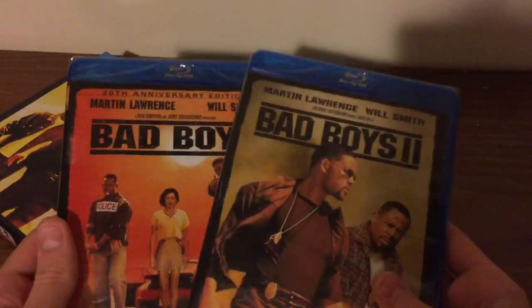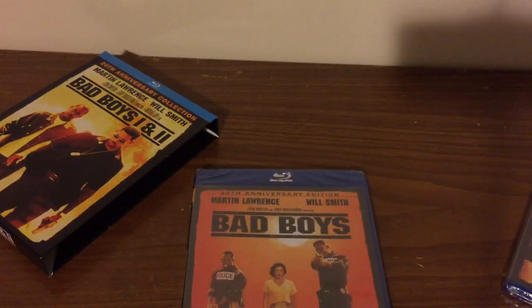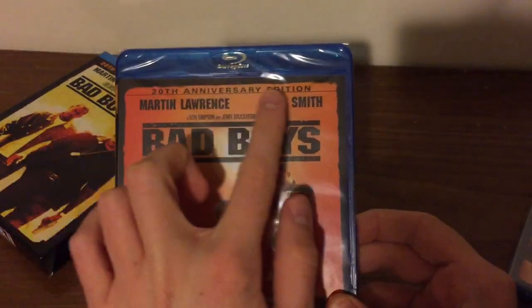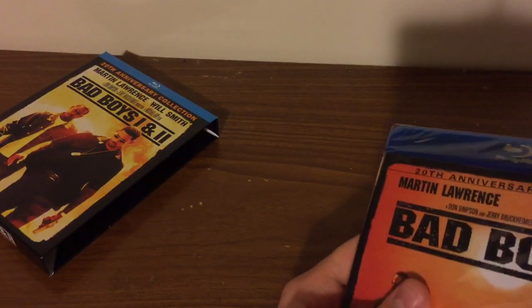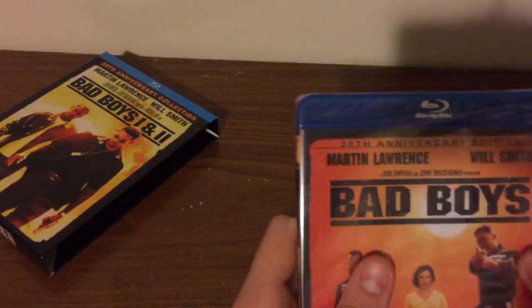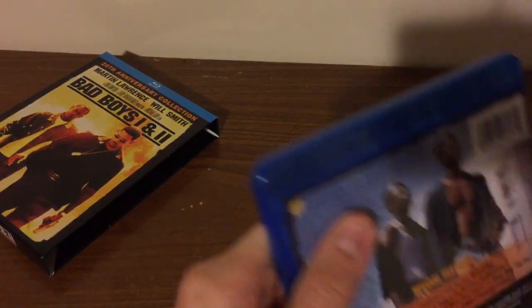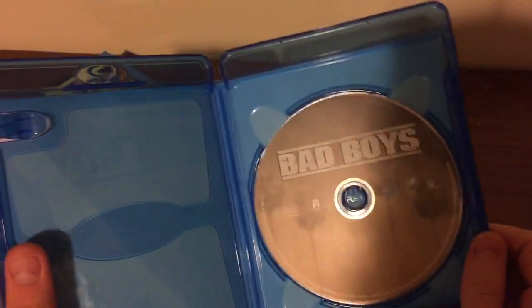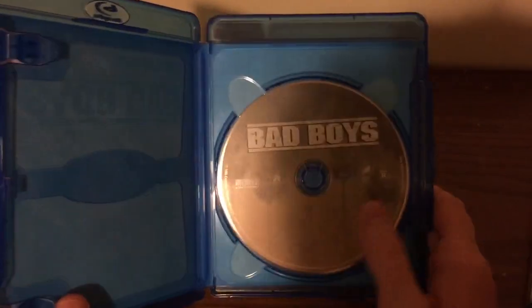Here are the Blu-rays — they're actually sealed. Let me bring up my knife. So now here we got Bad Boys on Blu-ray, the 20th anniversary edition. Here's the spine and the back. There is no digital copy — that's disappointing. All we got is the Blu-ray disc, which has the whole background of Miami.